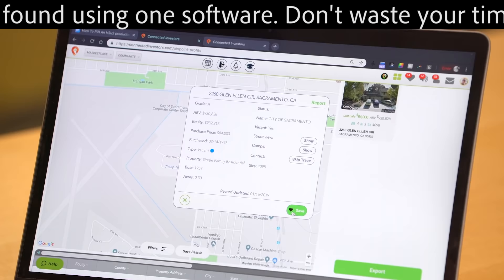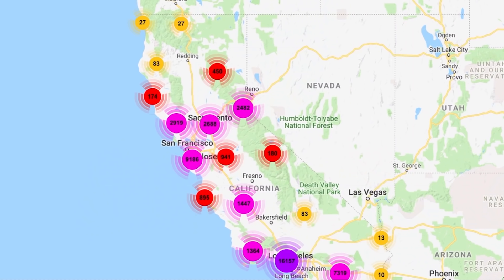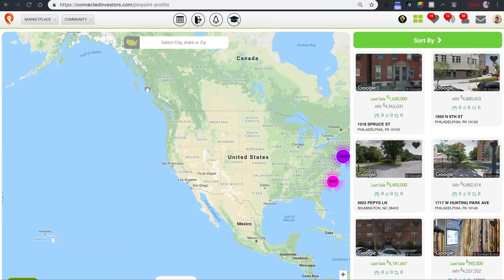Let's click Save. That moves the property to your work room where you can review the property later. Since PIN has over 1 billion data points, learning to search with efficiency is key.